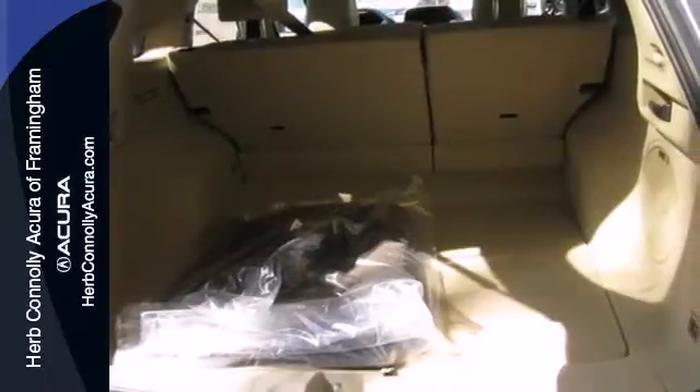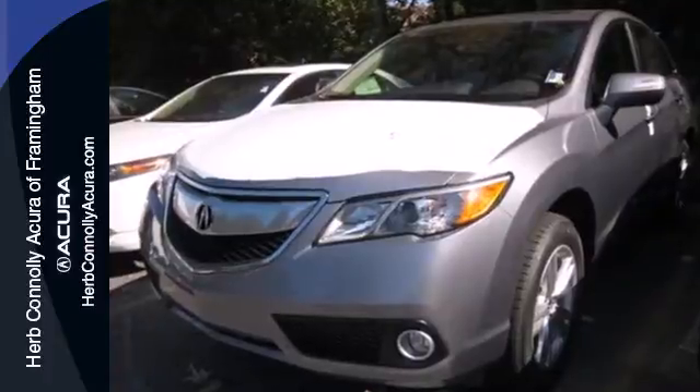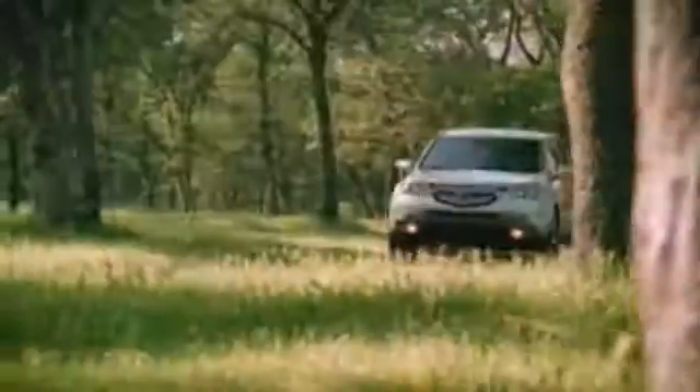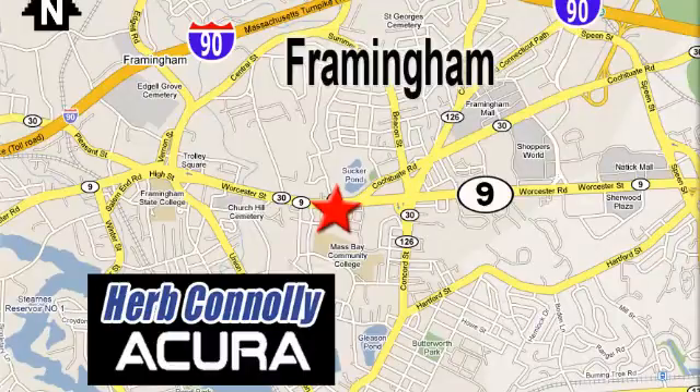Like you, it values the resourceful. Experience this RDX today. Herb Connolly Acura, meeting and exceeding expectations one customer at a time. Stop in today — we're conveniently located at 500 Worcester Road, Route 9 in Framingham, Massachusetts.